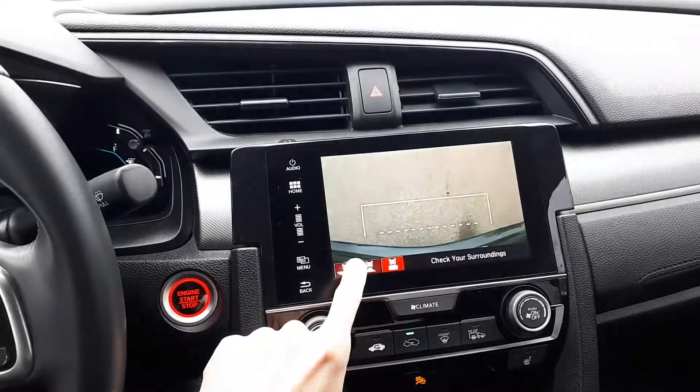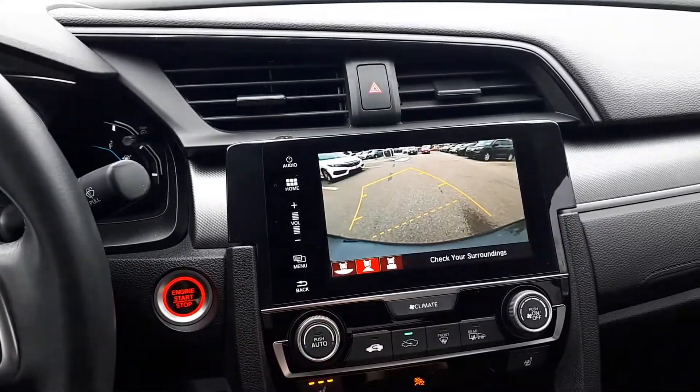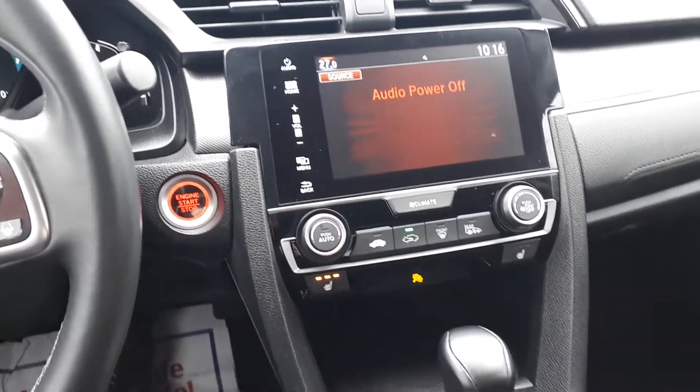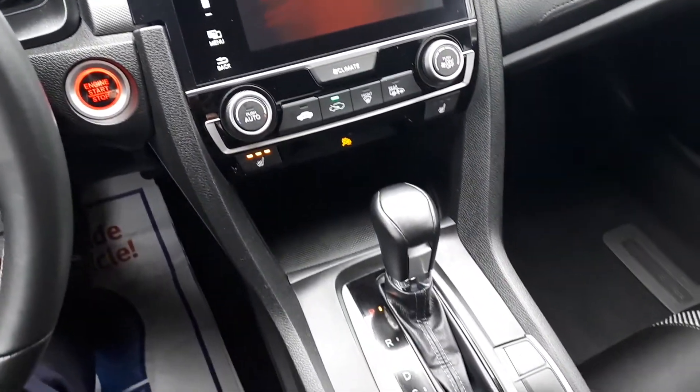There's a top down view, a wide view and a normal view. It also has heated seating and many more great features.